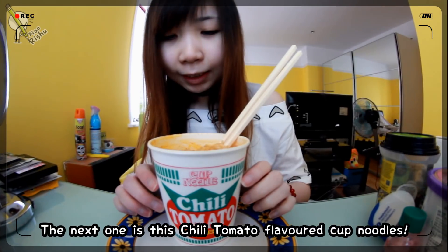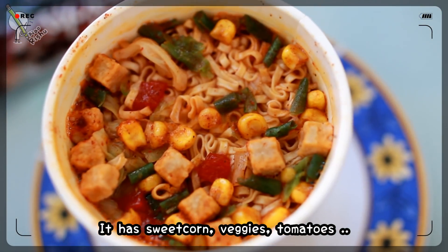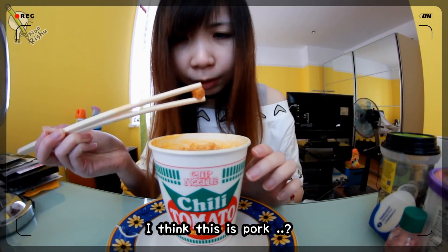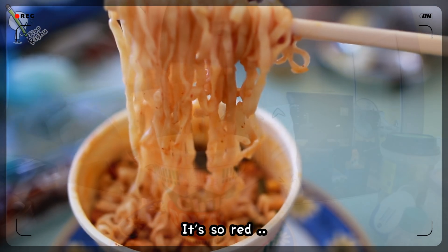The next one is this chili tomato flavor cup noodles. There's sweet corn, veggies, tomatoes — I think this is pork. I still don't wanna eat it, it's really spicy. These noodles look a little bit thicker compared to the other one. It's so red.